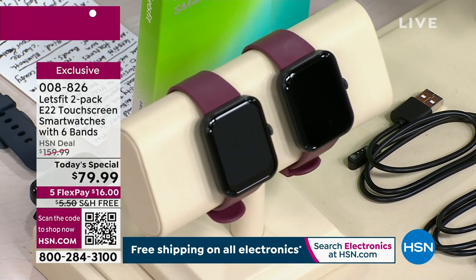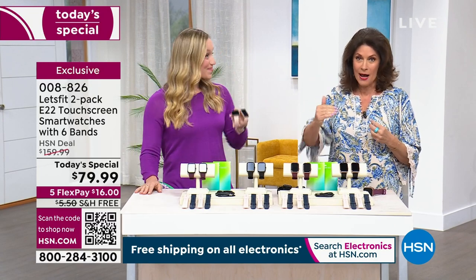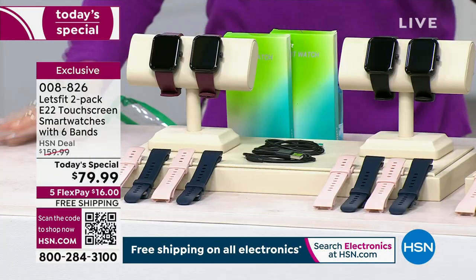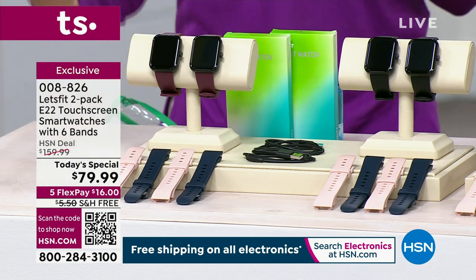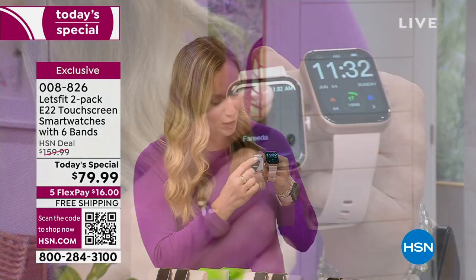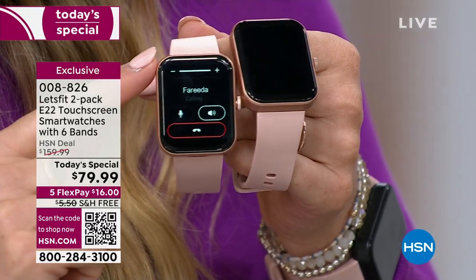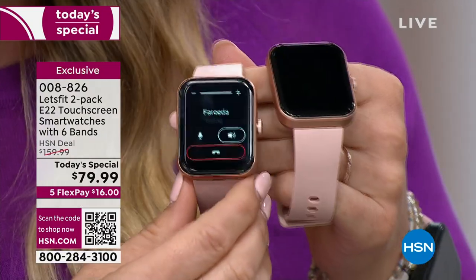Stephanie McKee brings it to us. Best value we have ever done on their best, most upgraded model that you can only get here and only today at this price. A lot of people want a smartwatch but they don't want to break the bank. Let's Fit is known for bringing you the top quality tech at the best values. This is actually our best smartwatch — it has the ability to make and take phone calls. I'm going to call my friend Farida — this has a speaker and a microphone.